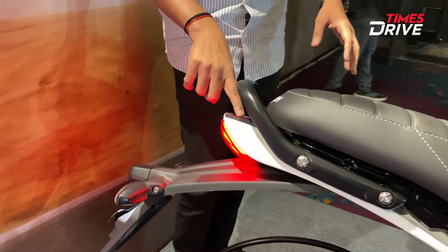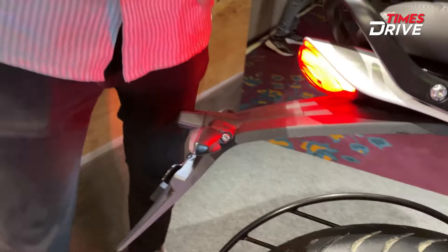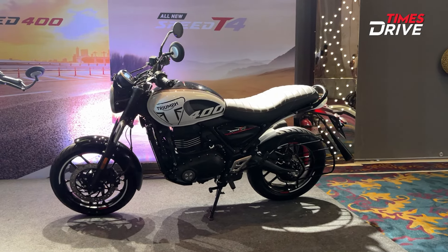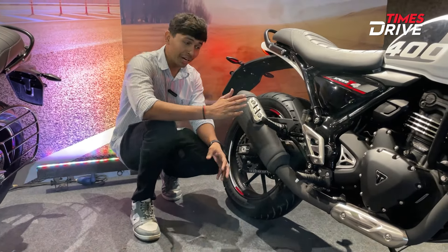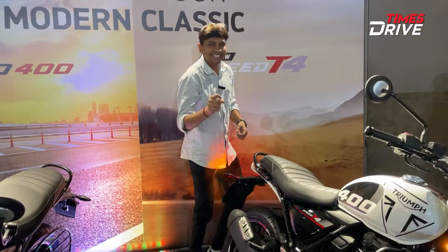You get integrated turn indicators. If you talk about tire size, you get a 17-inch tire with 10-spoke alloy wheels. There is also a new exhaust on offer. Let's listen to the exhaust note.